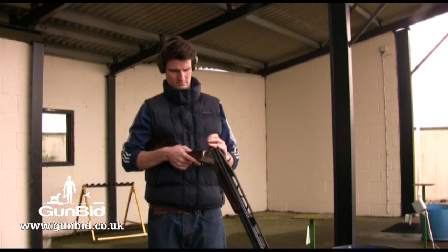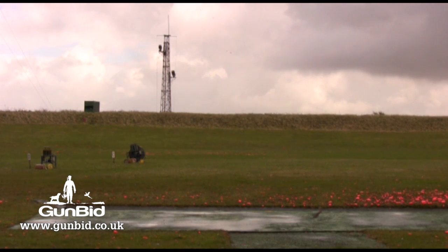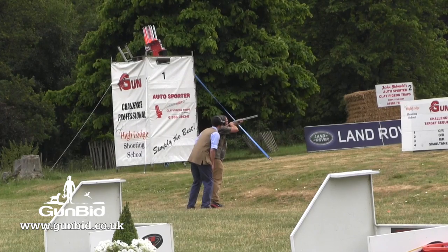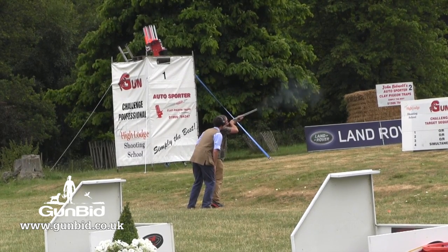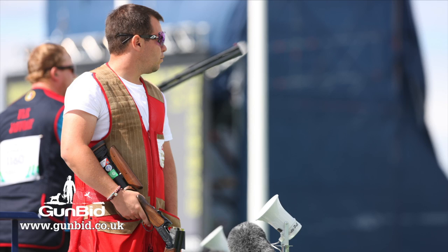Britain's Olympic gold medallist Peter Wilson has retired from competitive shooting. The 28-year-old said that since winning the double-trap gold in London two years ago he had struggled to find an incentive to compete. He is now set to focus on training promising young shooters and supporting shooting sports in the media. Great Britain's 2016 medal hopes now rest on British Shooting's three podium-class athletes: Ed Ling, Elena Allen, and Steve Scott.